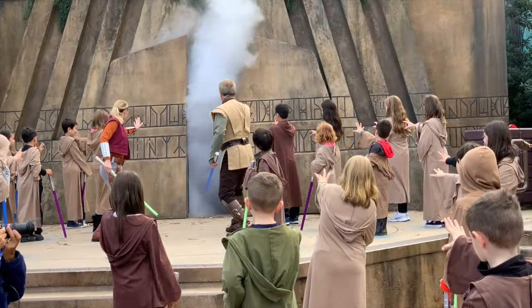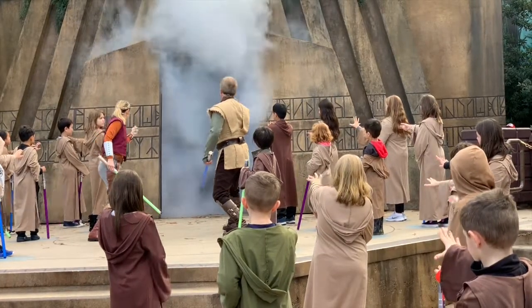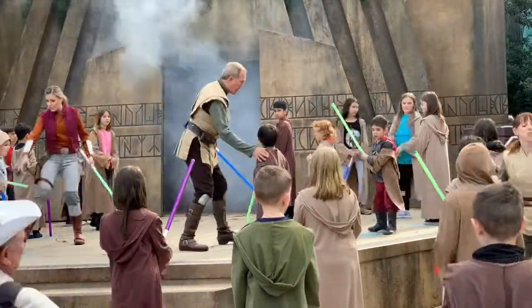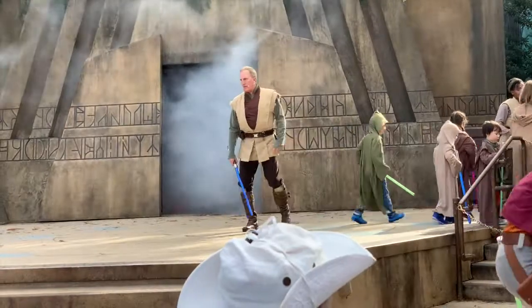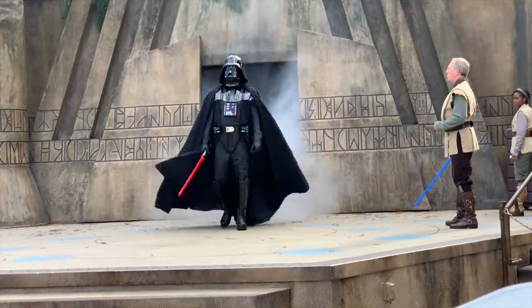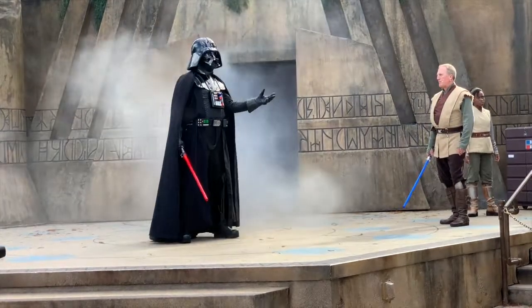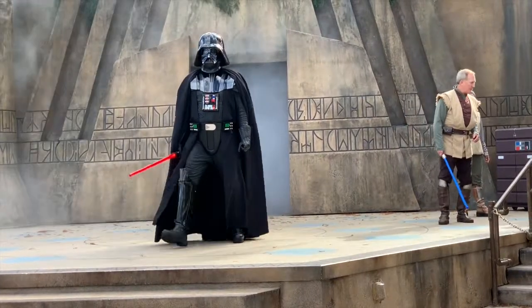Now they are ready for their lightsaber battles. The kids turn toward the Jedi Temple, eagerly awaiting what lies behind the doors. The Jedi Master and Trainer help build up the suspense. Oh no — it's Darth Vader! During the show, your child will have the opportunity to battle a character from the dark side. While we were there, it was Darth Vader and Kylo Ren.